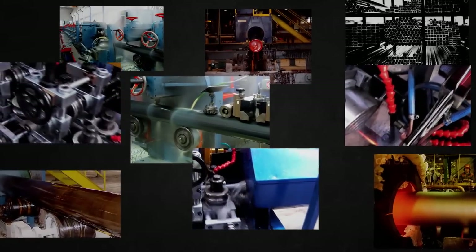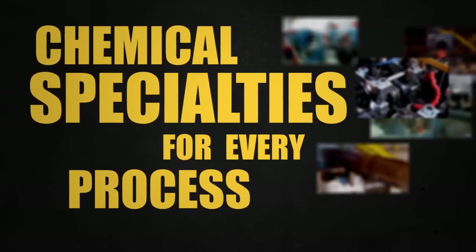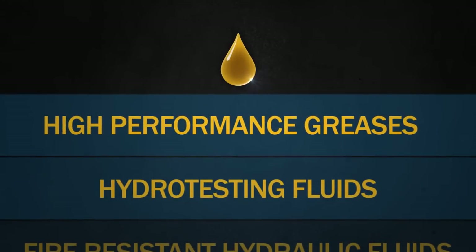Because our fluids are used throughout the entire process — from casting, forming, rolling and threading to final coating — Quaker is a single source for a full range of products, such as forming coolants and lubricants, as well as specialty hydraulic fluids and greases at the front end.